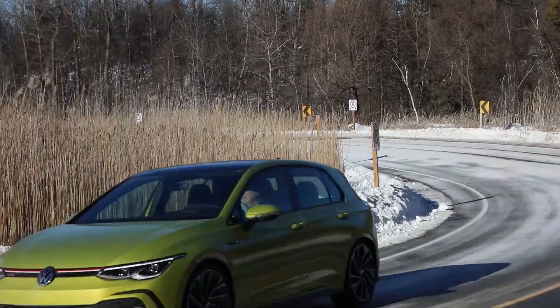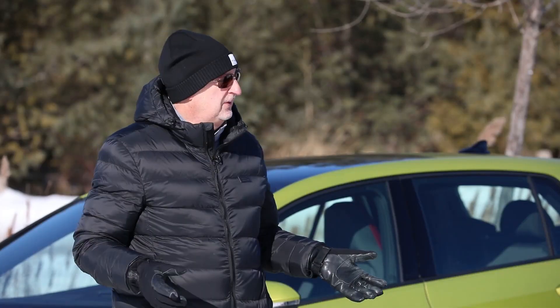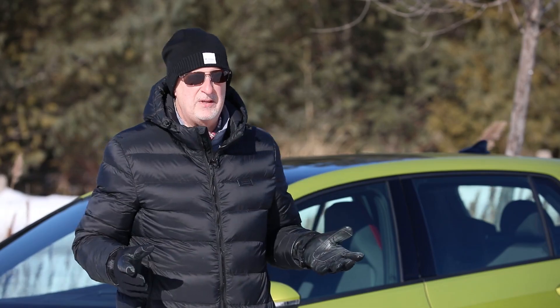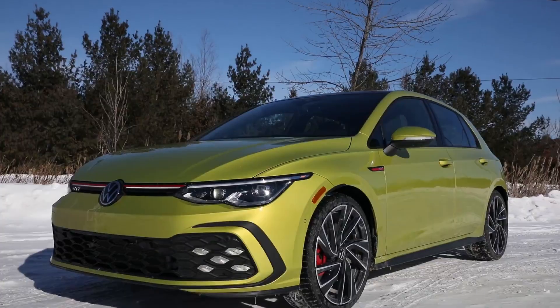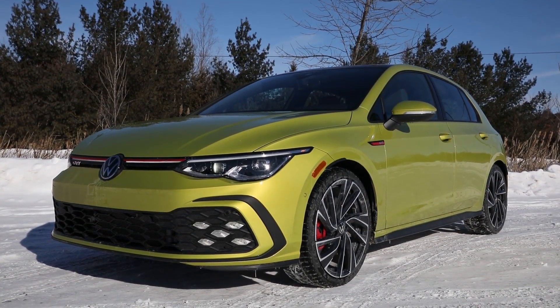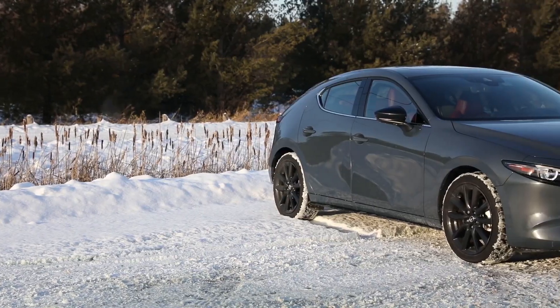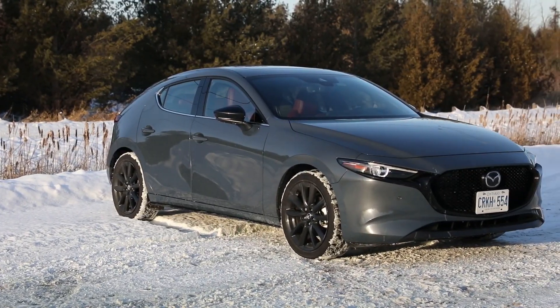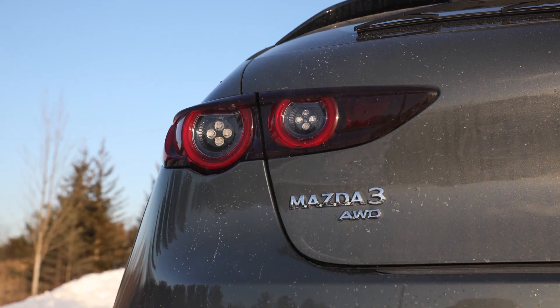In Southern Ontario, we do have winters where the temperature is reasonable and there's very little snow. Balmy minus 15 degrees. We've had 60 centimeters of snow over the last week. Perfect conditions for driving two hot hatches: the brand new for 2022 Volkswagen GTI — this is the performance model — and the Mazda 3 Sport GT Turbo. Unlike the front-wheel drive GTI, this new contender brings all-wheel drive to the hot hatch table.